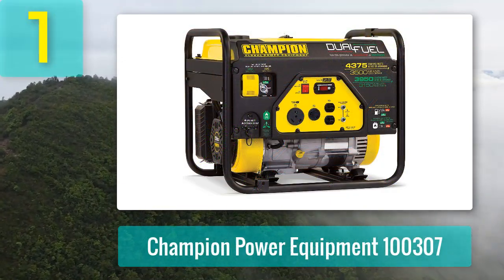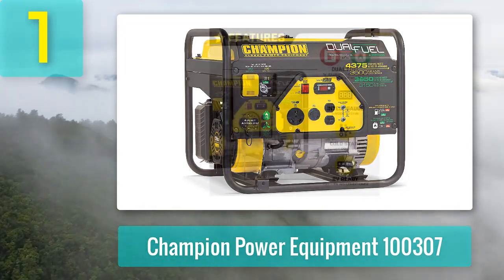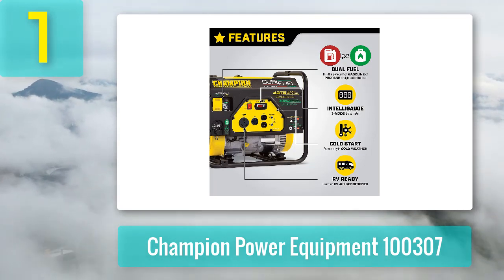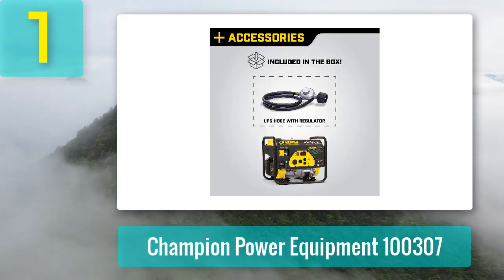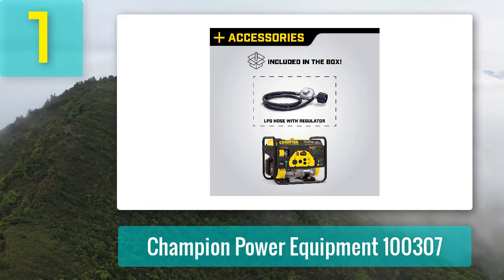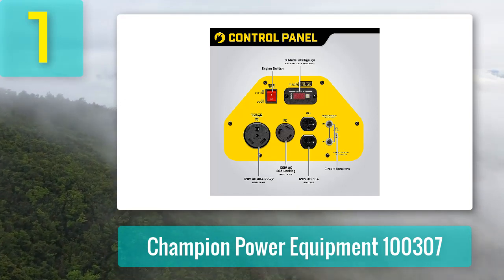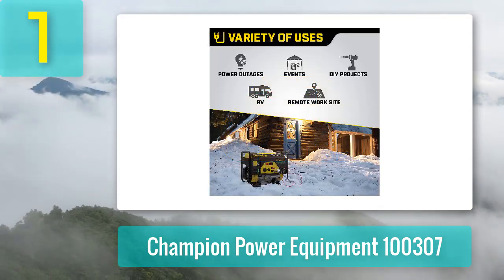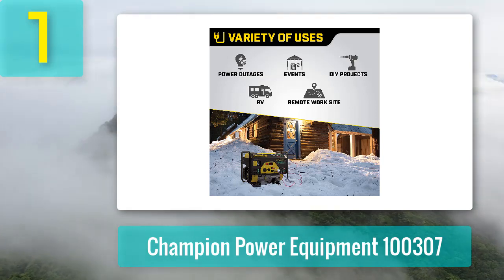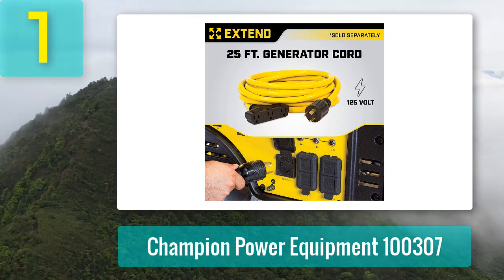Number one: Champion Power Equipment 100307. First on the list is a great all-around option. While it is more expensive than some models, it's a happy medium. The 100307 portable generator is a fantastic choice for RVs, running on gasoline or propane and holding 3.4 gallons at a time. If 3500 watts isn't enough, Champion Power offers models that can provide up to 7500 watts, so you won't need to worry about not having enough power.